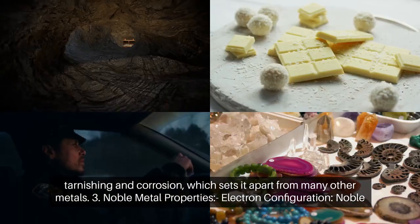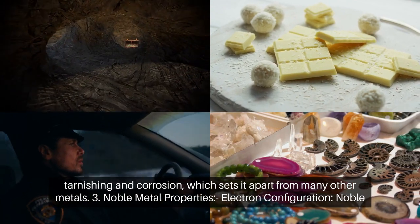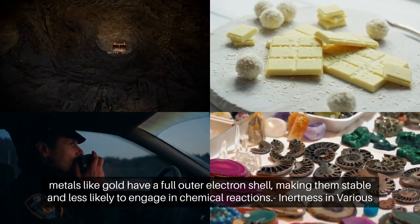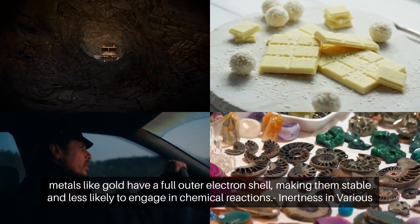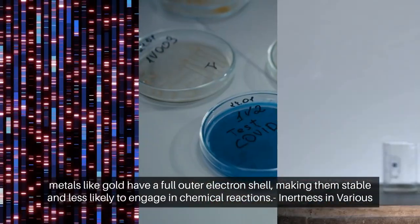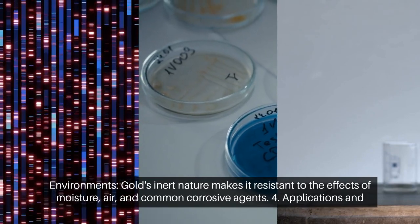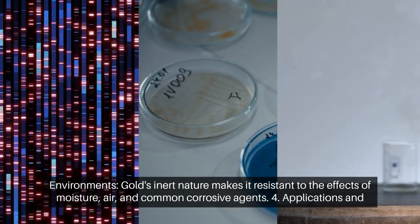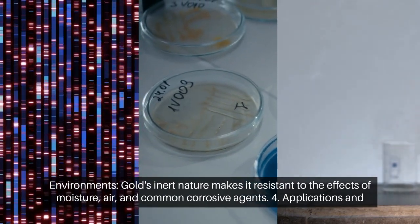Noble metal properties. Noble metals like gold have a full outer electron shell, making them stable and less likely to engage in chemical reactions. Gold's inert nature also makes it resistant to the effects of moisture, air, and common corrosive agents.